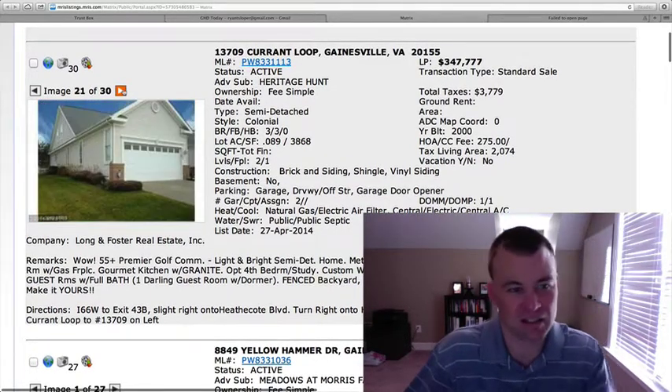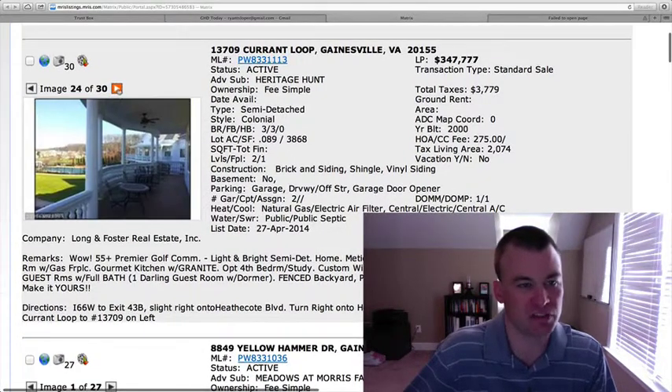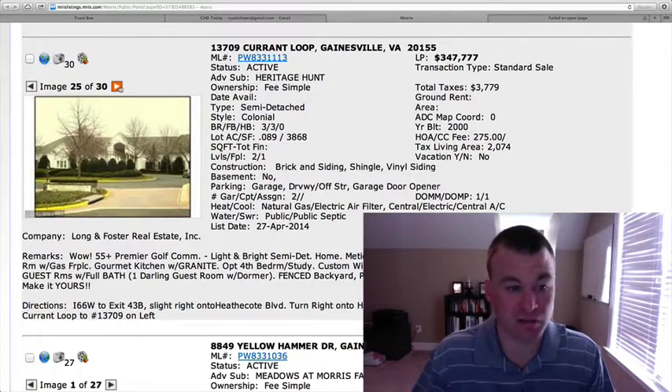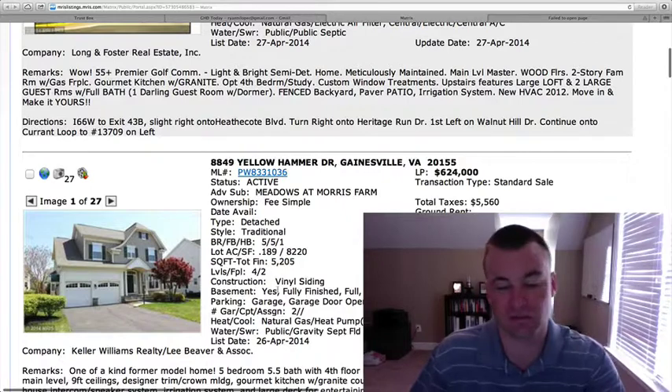That's what you're going to get with a semi-detached townhome-style house, but there are pictures of the amenities. Great amenities over there. Just under $350,000 — I think this is a great price, and you should definitely check it out for those that are looking for this type of community.